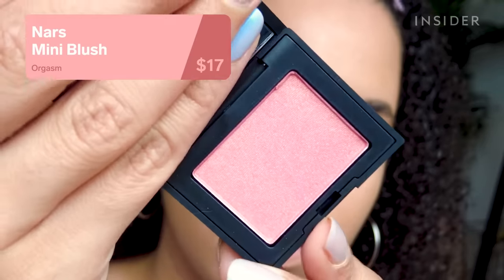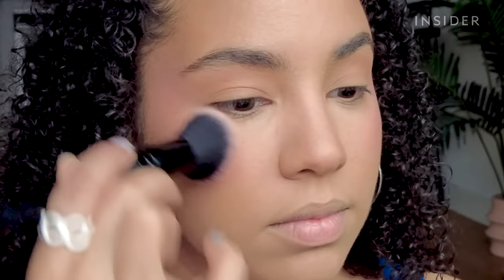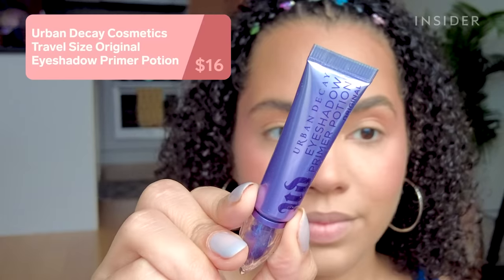This is the iconic NARS blush in the shade Orgasm — it's a peachy pink with a ridiculous amount of gold shimmer in it. It claims to be buildable, but the more I layered it for that very 2000s pink blush look, the more textured my skin looked. It highlighted everything. It's weird because I applied a lot of the bronzer too, which also has shimmer, and it didn't look like this. This blush is just not for me.